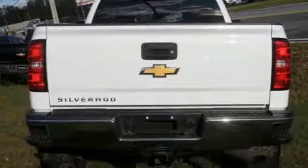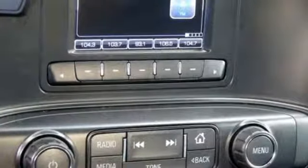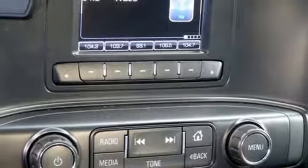A great vehicle is comprised of great features like these: external memory control, AC power outlet, air conditioning, upfitter switches.